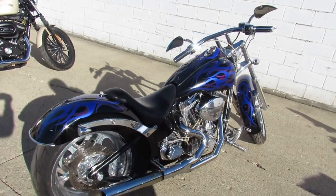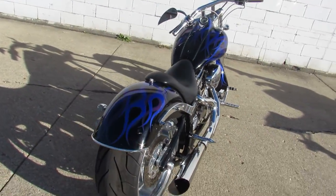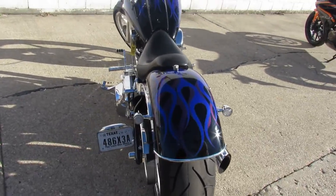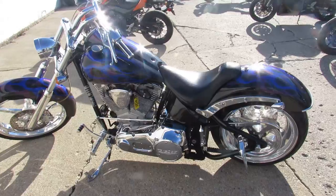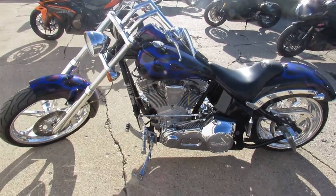Hey guys, anybody looking for a custom chopper? We got quite a few of them here at Approval Power Sports. The one we're doing a video on is a 2003 Big Dog Mastiff — it's got low miles, 6,600 miles.